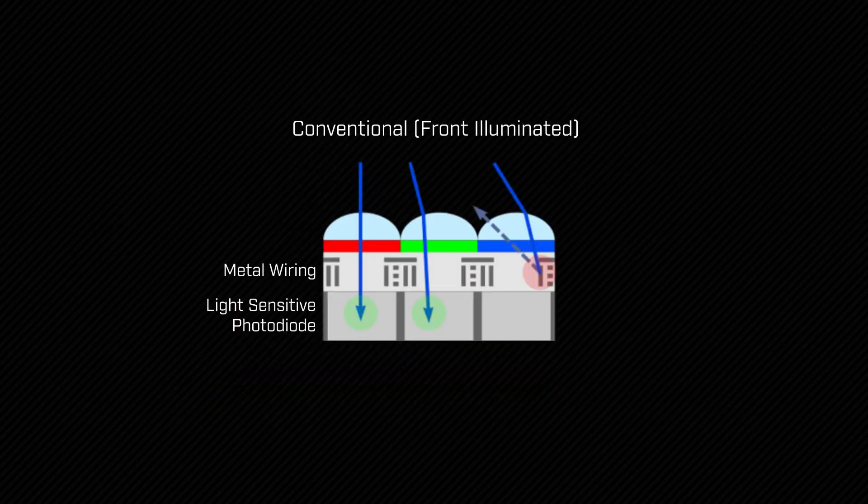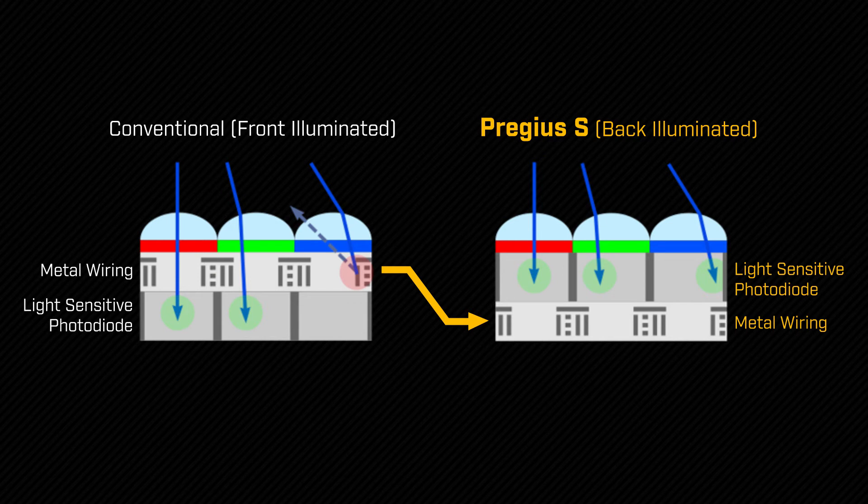This is made possible by a new back-illuminated pixel design, which still delivers the low read noise that is the foundation for Pregeus' reputation for excellent image quality.